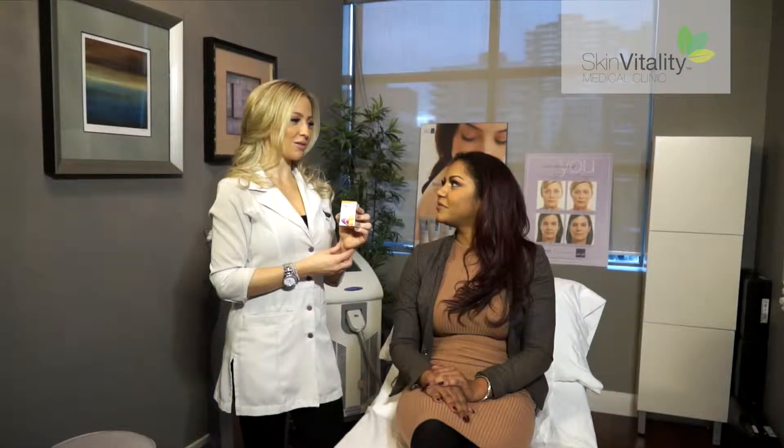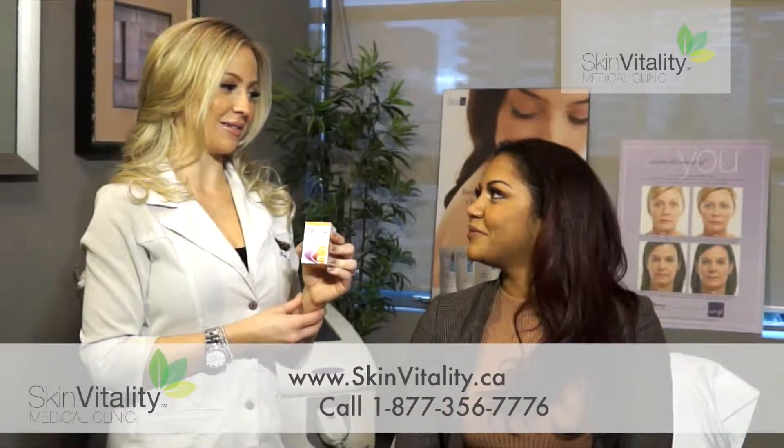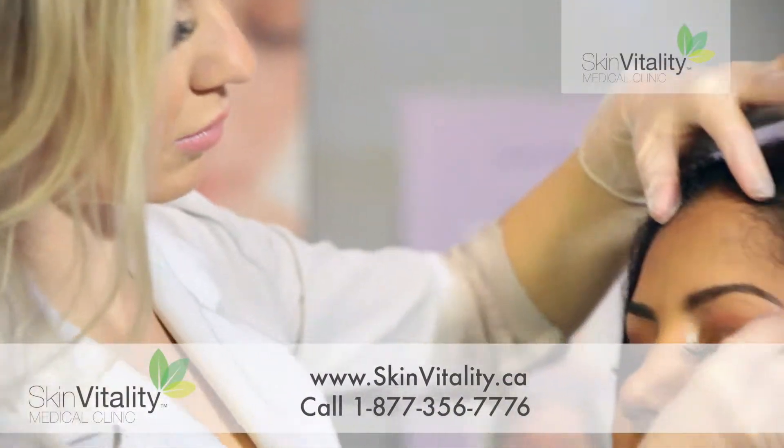minimal risk of infection or scarring, and natural-looking results are what have led millions of patients to opt for a less invasive treatment option such as soft lift.